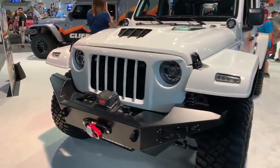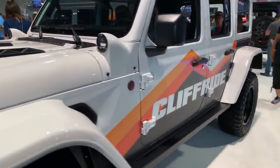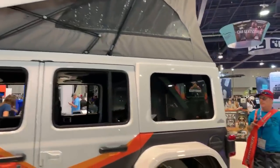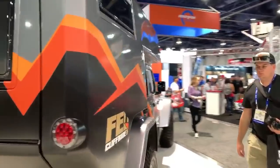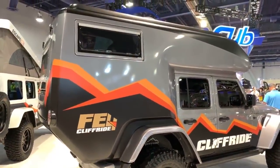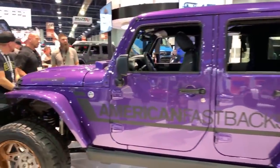Just look at this grille and this hood — what do you think? Cliff ride. As you can see it is a four-door, and look at this — it is massive. That's a really, really nice overlanding setup. And another four-door, of course.